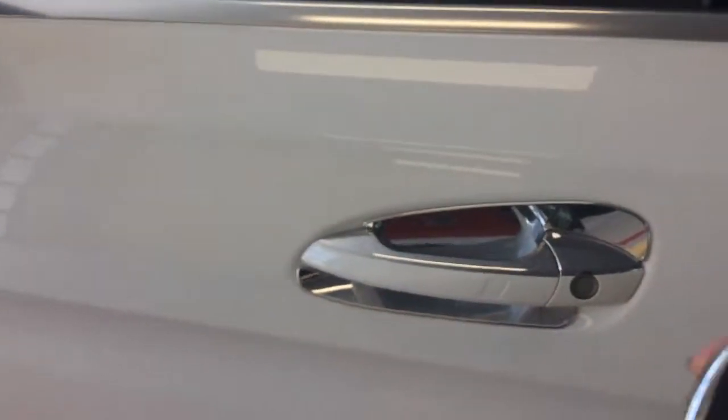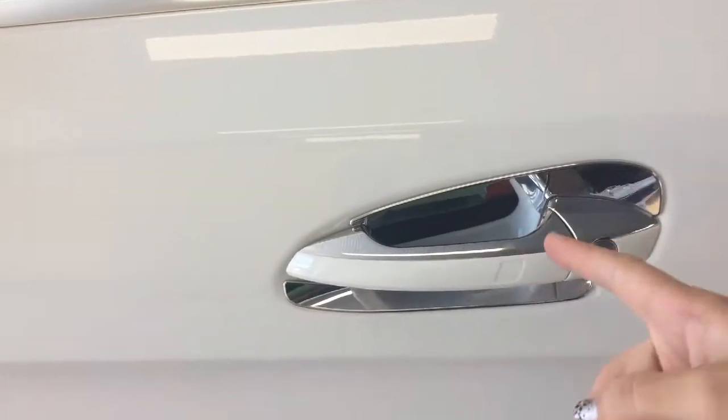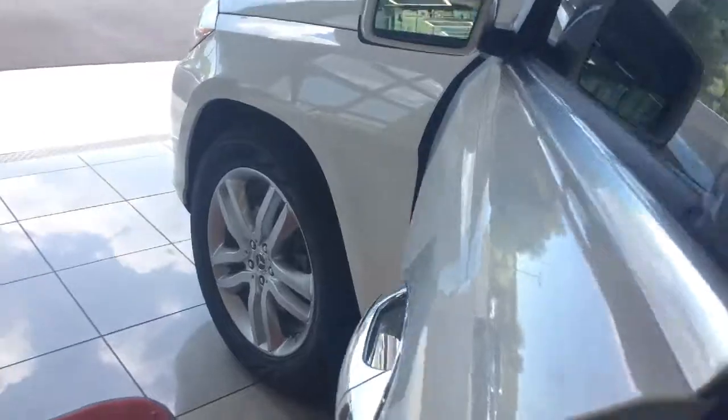I do have the key but I'm not pushing anything on it. I'm just going to touch the inside of the handle and the doors unlock. Touch the outside and the doors lock. So when you go to get in the car you just pull the handle and of course you can enter without having to have the key out.